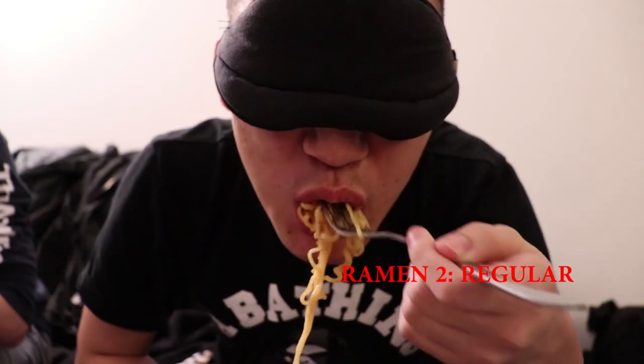You just swallowed this thing. I like it. Oh, the first one was black.